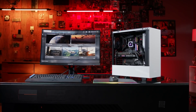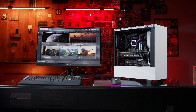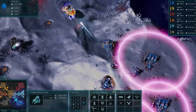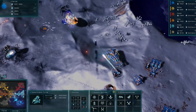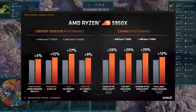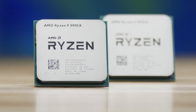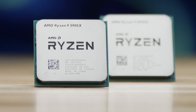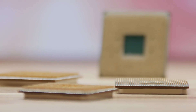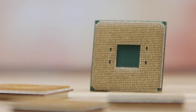AMD benchmarked the Ryzen 9 5900X in 40 popular gaming titles playing at 1080p resolution. Their tests revealed a 26% overall increase in frame rates over the 3900XT. The 5900X registered big-time gains in older titles like League of Legends and CSGO at 50% and 46% respectively, with more modest improvements in Battlefield 5 and Total War coming in at plus 6% and plus 5%.